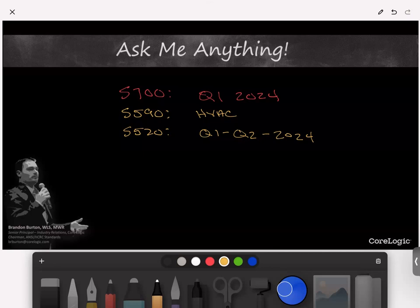The S540 — the trauma and crime scene cleanup standard — just completed its final public review steps and is now going into final preparation for publication. That is going to be published in 2023, sometime in the next several weeks.